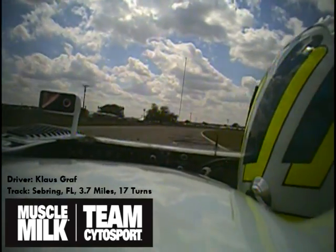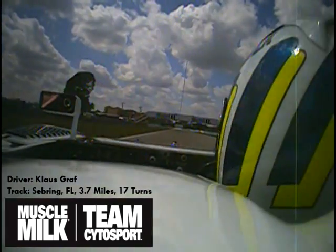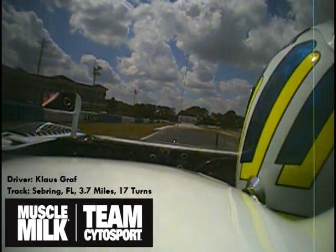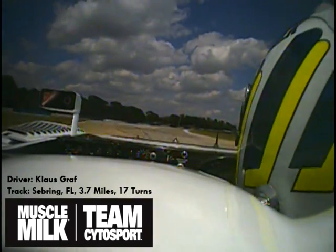Now we're kind of on the straightaway, back to 6th gear. Approaching Turn 7, very, very hard braking, down to 2nd gear. Slowest part of the track. Very bumpy on the exit — we use all the curbs to get a clean exit.